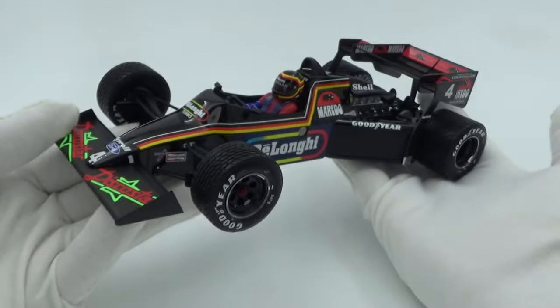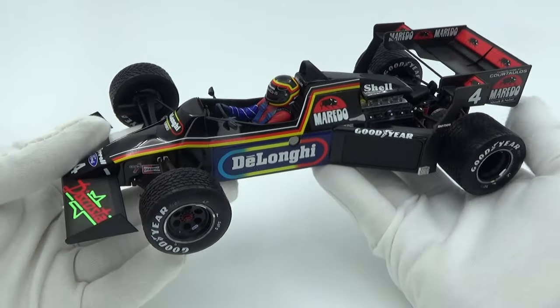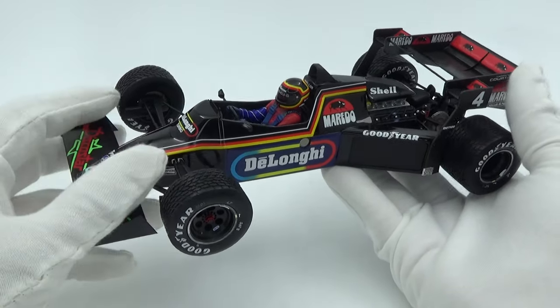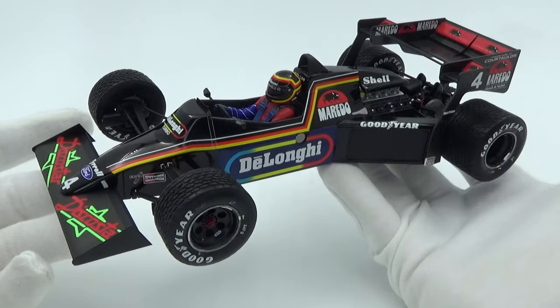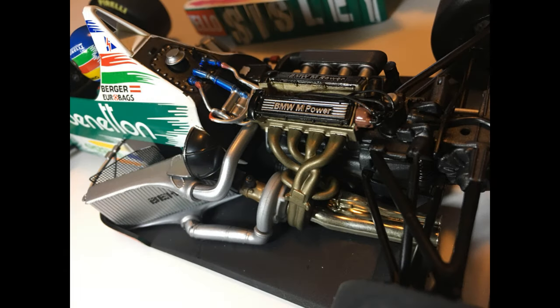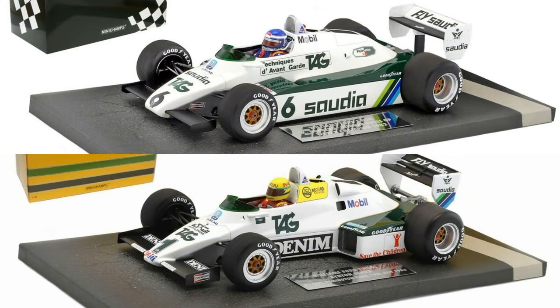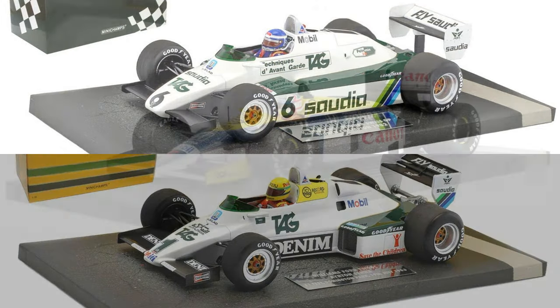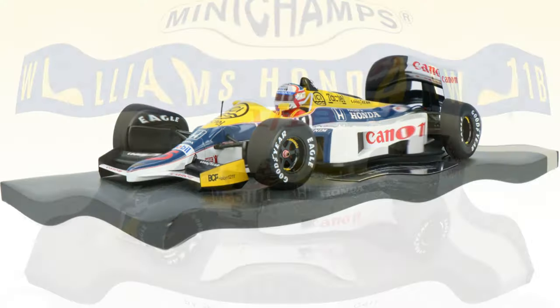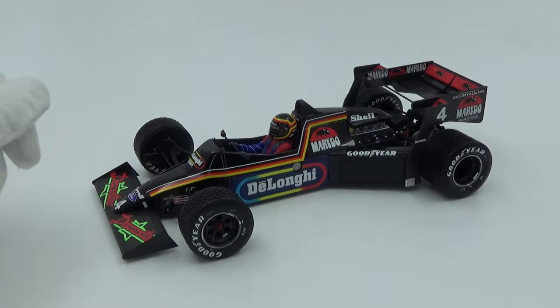Starting with number 5: the Minichamps Tyrrell Ford 012, as driven by Stefan Bellof at the 1984 Monaco Grand Prix. Minichamps have done a bunch of pretty good 1980s F1 models and this Tyrrell is no exception. Other examples are the BMW-related models like the '83 Brabham or the '86 Benetton. The Senna Tolemans are also very good, as are the '82, '83, '86, and '87 Williams cars — I did a review of the Mansell '87 Williams FW11B a few months ago on the channel. This Tyrrell stands out even more than those.